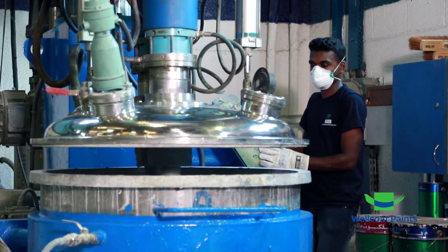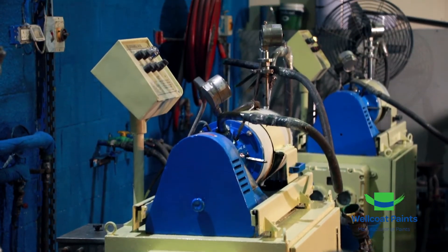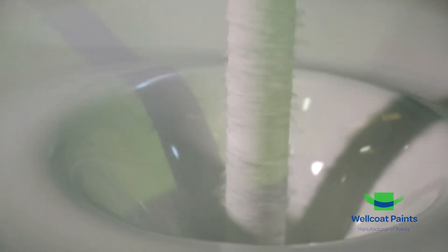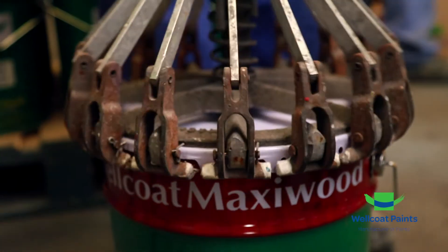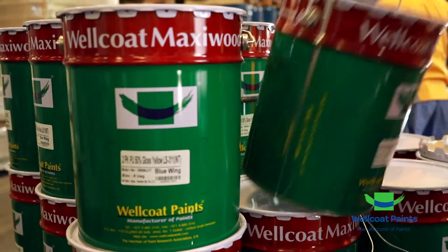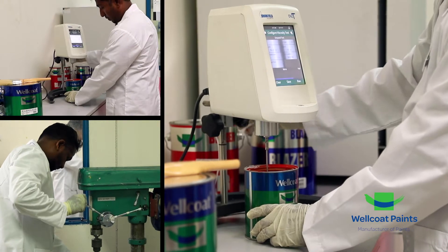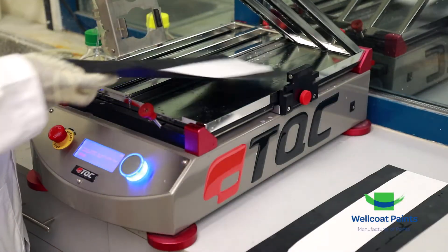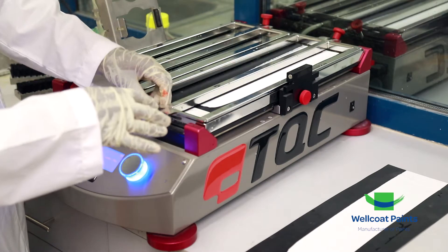By ensuring we are equipped with the latest technology, we strive to maintain the highest standards in terms of consistency in product performance, coverage and appearance. As a technology-driven company, Wellcoat Paints is committed to introducing environmentally friendly products and maintaining a healthy working environment. Our lab facilities are well equipped to deliver tested and approved products that meet international standards like ASTM, BS and DIN.